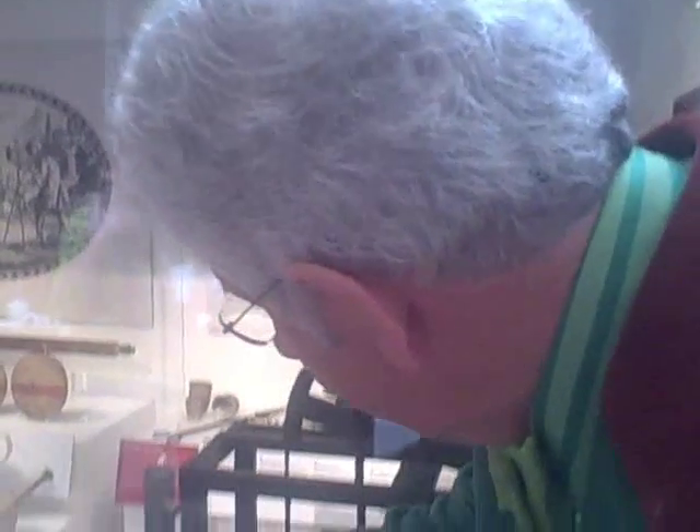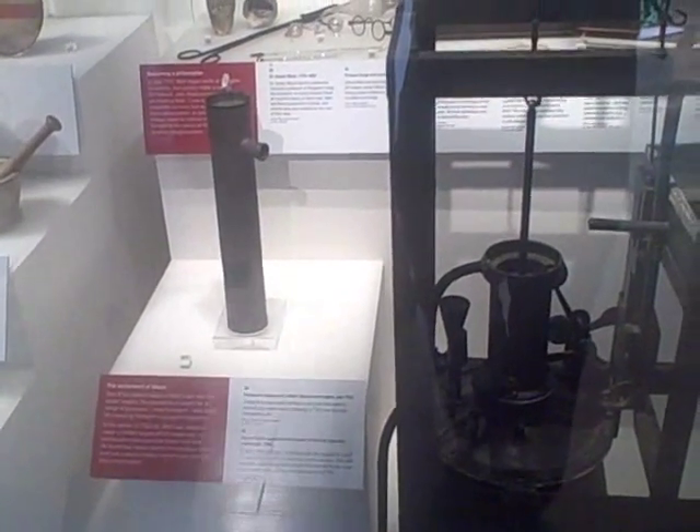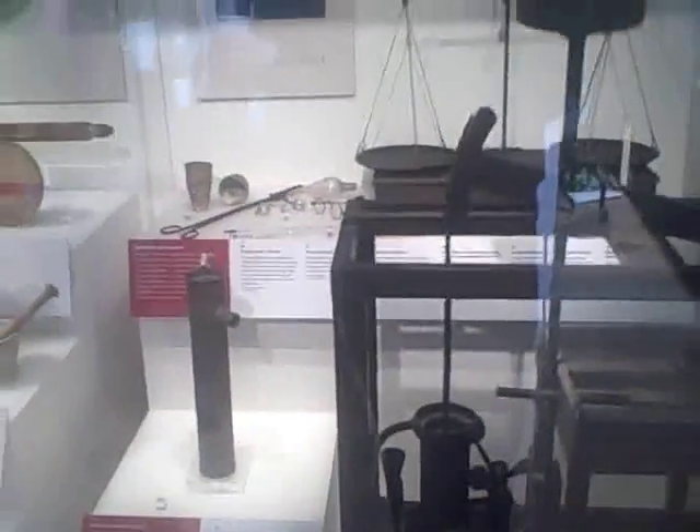His solution was a separate condenser, and it doesn't look very exciting — because that's it. That little copper cylinder on the left there was his original prototype of the separate condenser, but it transformed the Newcomen engine.